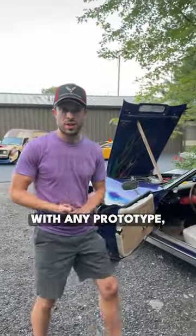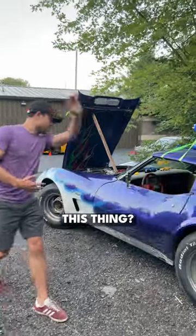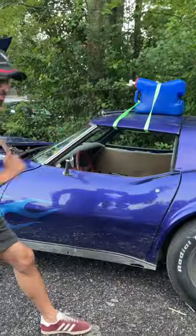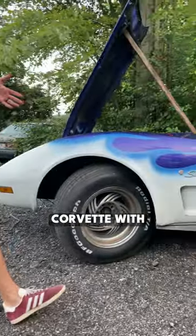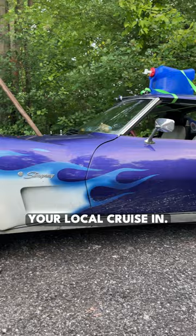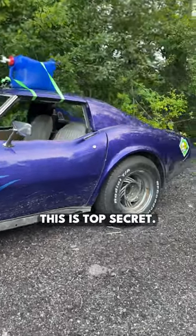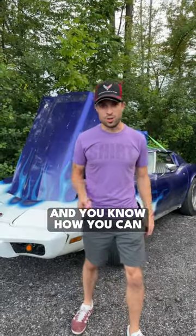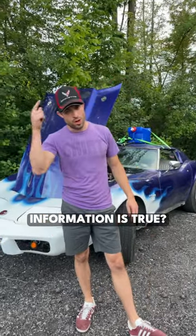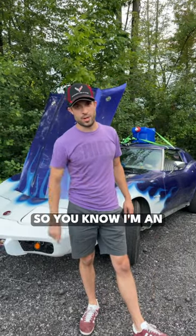And of course, with any prototype, they camouflage their cars. This thing has flames, so you'd think it's just like every other rare Corvette with flames at your local cruise-in, but no. This is top secret. General Motors actually wants it back. And you know how you can trust me that this information is true — I'm wearing a Corvette hat, so you know I'm an expert.